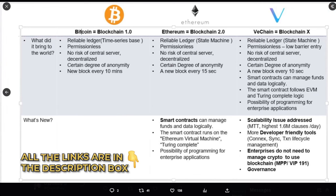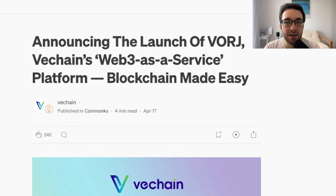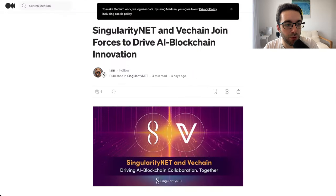In conclusion, VeChain offers a kind of Web3 as a service — a platform that allows any company, across any industry in the world, to use its product to alleviate pressures in supply chain logistics. Some companies still use paper, but in terms of speed, efficiency, and instant global communication, VeChain has great ability to provide many of these solutions. Notably, SingularityNET and VeChain have joined forces to drive AI and blockchain innovation, pointing to a strong future use case. Ultimately, adoption is the key factor, and we'll have to wait and see where things go.